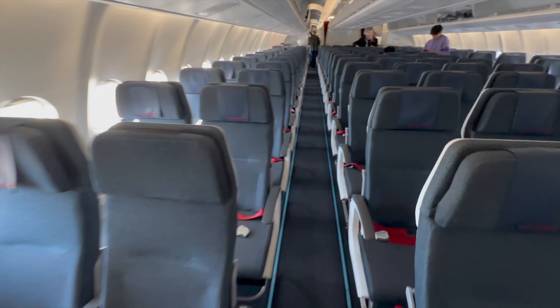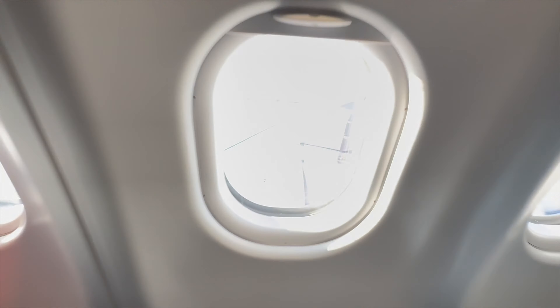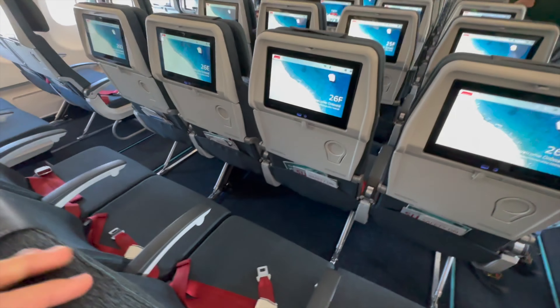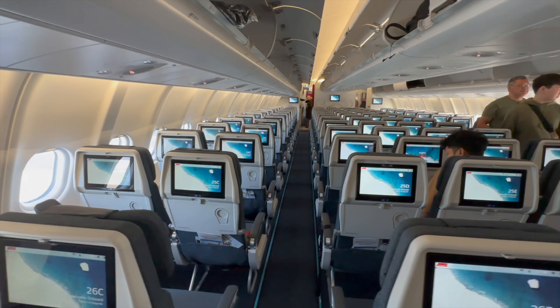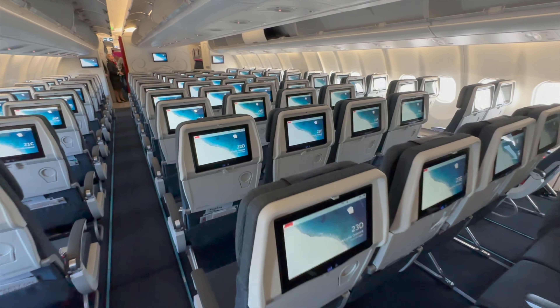If we go further back in the economy class section and check row 27, seat 27K gives us a wing view — pretty good. All the seats are equipped with modern IFE screens, and the whole impression of the cabin is very blue. But it looks fresh and clean, so I like it.